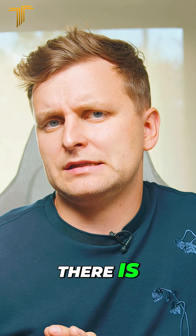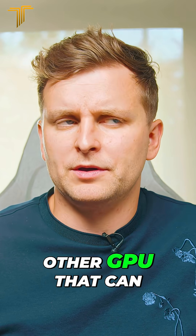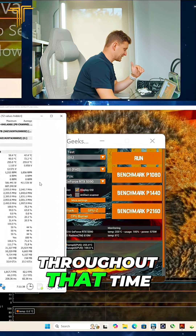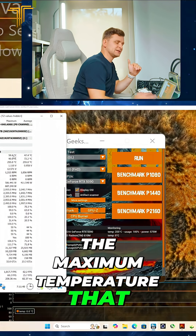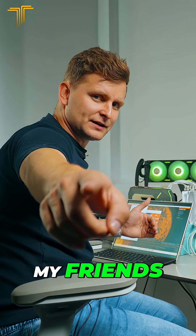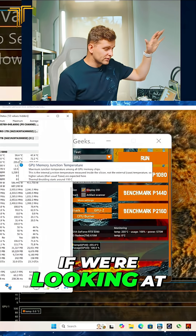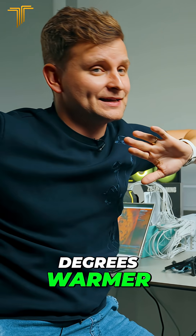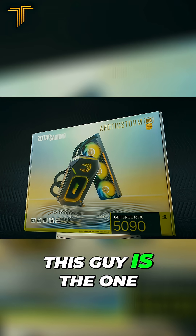I don't think any other GPU can do that unless you go fully custom water-cooled. Throughout that time, the maximum temperature the GPU has hit is 59.4 degrees — that is pretty crazy. If you're looking at the air-cooled card, they're not just 10 degrees warmer; this thing is the one.